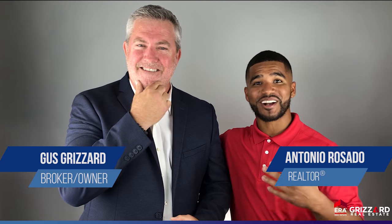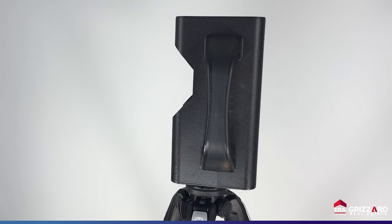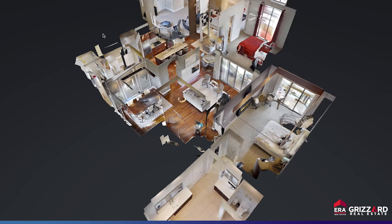My name is Antonio Rosado and I'm here today with my beard brother and amazing broker Gus Grisard. We're going to talk about marketing, and one thing in particular that we have in our arsenal here at ERA Grisard is our Matterport. Antonio, tell us a little bit more about what Matterport is and how it might benefit buyers and sellers today.